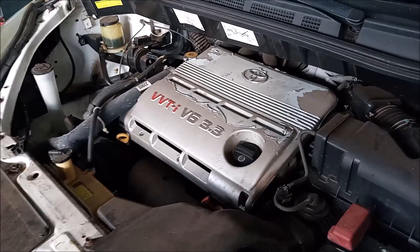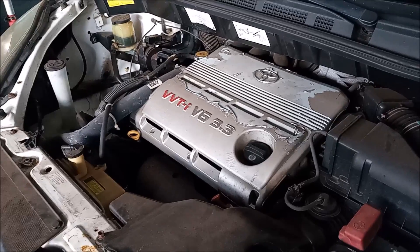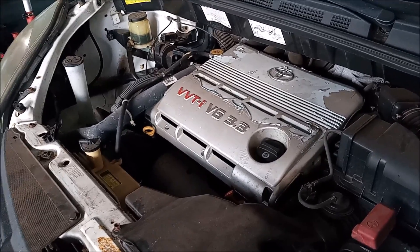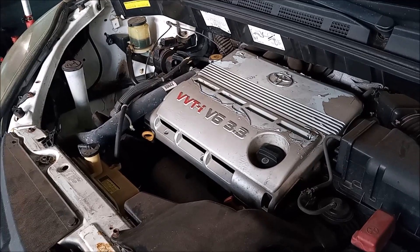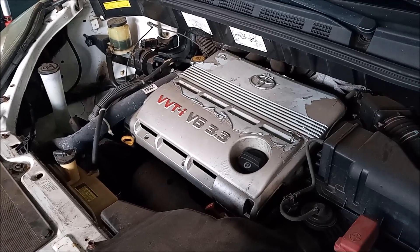Now the fact is nobody really knows whether this 3.3 liter V6 engine is an interference engine or a non-interference engine. But after you watch this video, you're going to know. So keep watching.